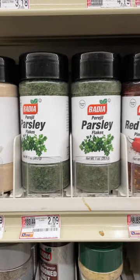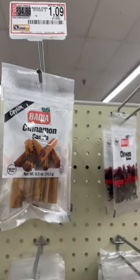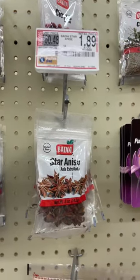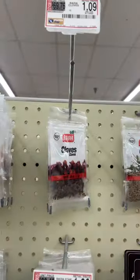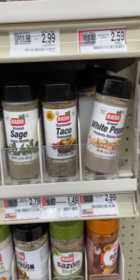Look how cheap this is: paprika $2.09, red pepper $2.49, cinnamon sticks $1.09 — the other brand was $5.89. Go check this out in your grocery store, the international section. This is Ronnie from Southern Food Junkie — let's get food junk!